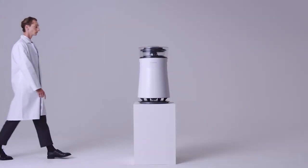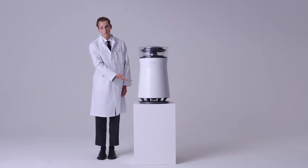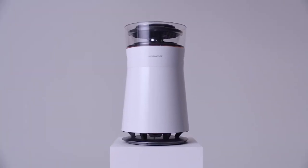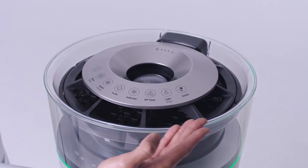To conclude our investigation into the four LG Signature products, we examine the LG Signature Air Purifier. The product's design is comprised of clean lines, mirroring its ability to cleanse the surrounding atmosphere at the mere touch of a button.